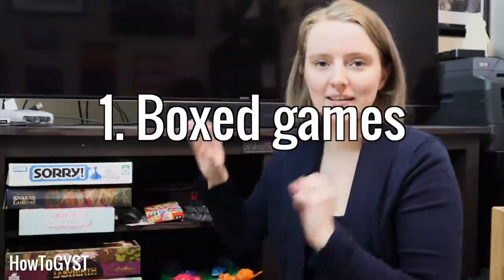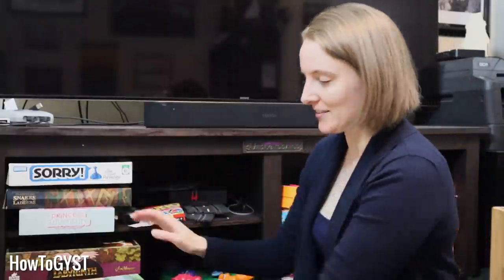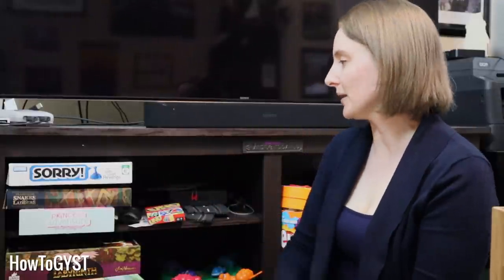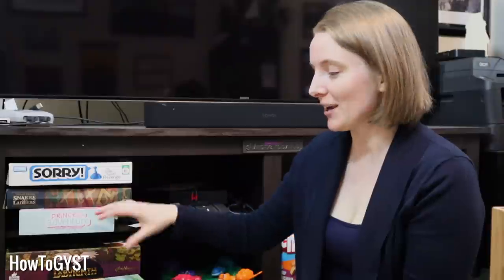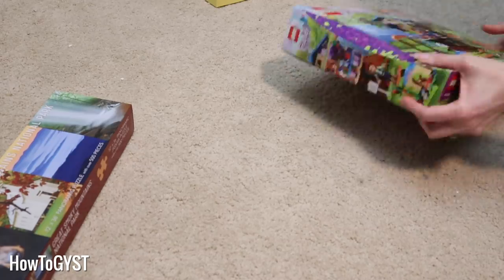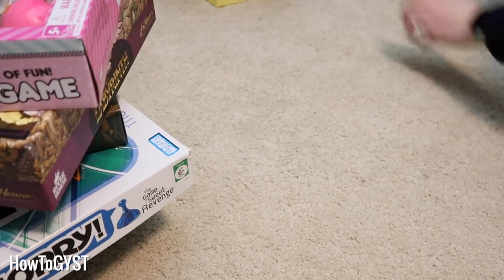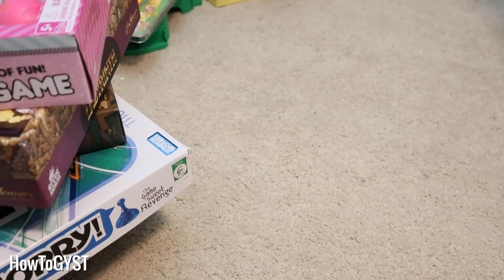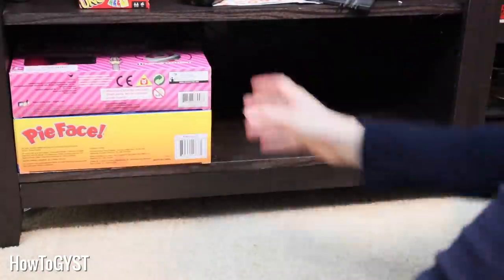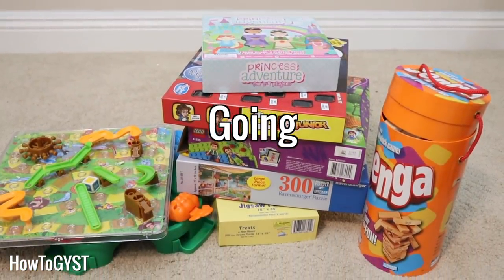First up is boxed games — like board games, jigsaw puzzles, card games, Lego sets, anything that is boxed up that you would play with your family. We don't actually have too many of these but Scout has outgrown some, so I'm still going to go through and whittle them down. Boxes tend to be big and bulky. Some people take things out of the boxes and put them in a big Ziploc-type bag, then cut out the picture or leave the Lego instructions in the bag — that can considerably cut down on bulk. So if you have a space issue with big games, that could be an option for you.